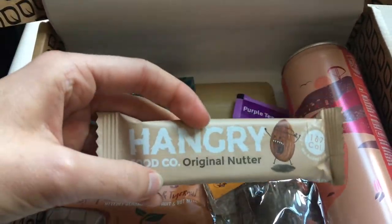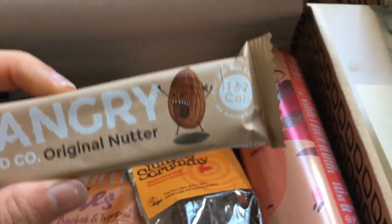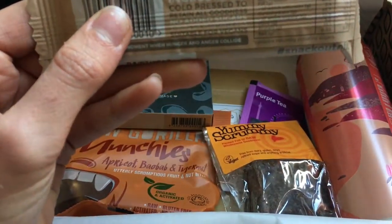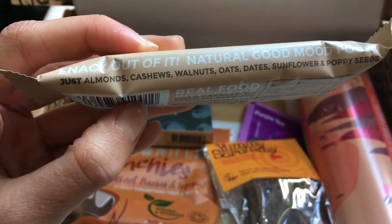Some hangry bars — oh I love these! What flavour is that? It must be almond — almonds, cashews, walnuts, dates. I've had them before so I know they'll be good.